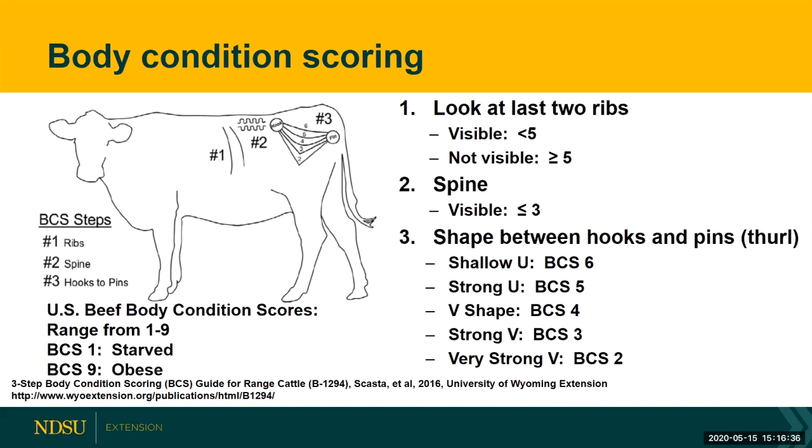Next, I have producers look at the spine area, shown here by number two in the diagram. If the spine is visible, those animals are a body condition score of three or less. And then finally, I have them look at the area from the hooks to the pins — we call that the thurl. If that thurl is a deep V shape, they're a body condition score two. If it's a more shallow V shape, they're a body condition score three.